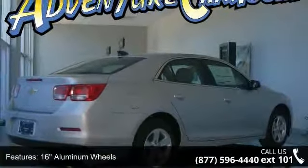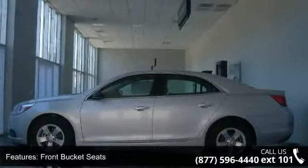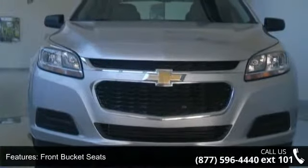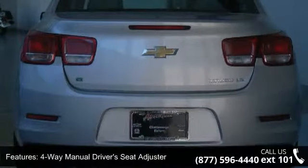Some of the top features included with this vehicle are 16 aluminum wheels, front bucket seats, 4-way manual driver seat adjuster, 4-way manual front passenger seat adjuster, wireless phone connectivity, Bluetooth.